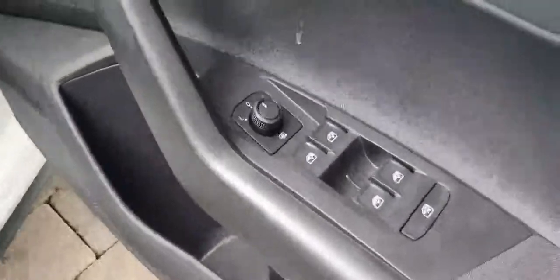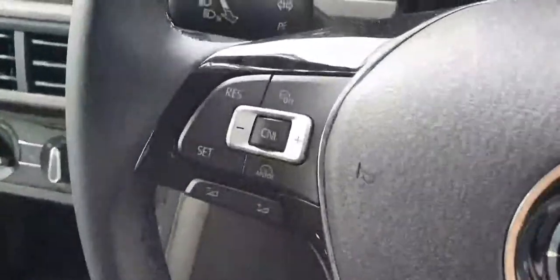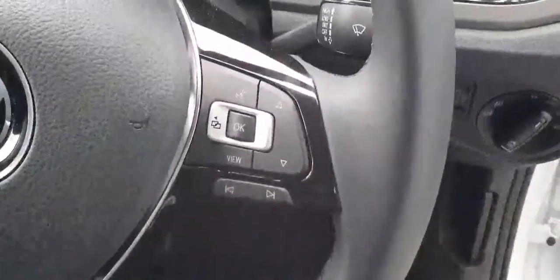Here you have all electric windows and heated mirrors. You've also got a leather flat-bottom multifunction steering wheel with cruise control on your left, and screen and voice control functions on your right.